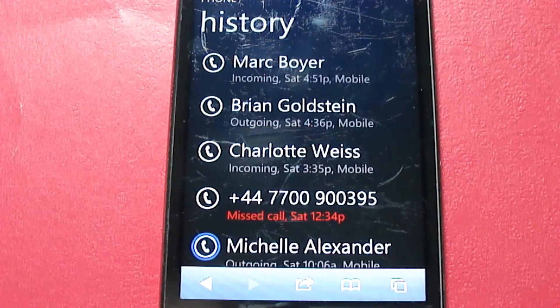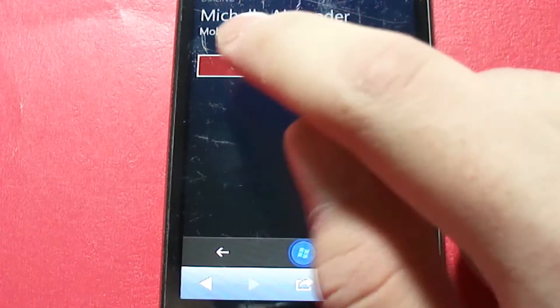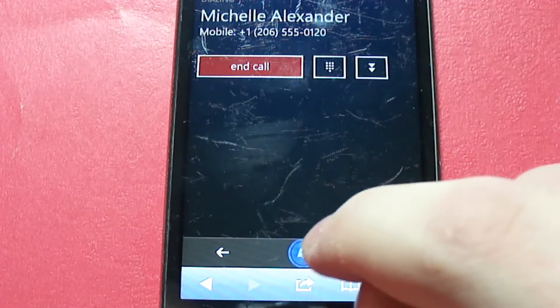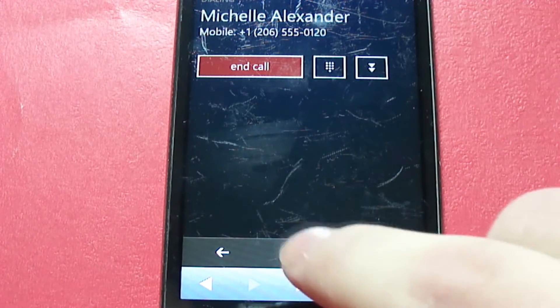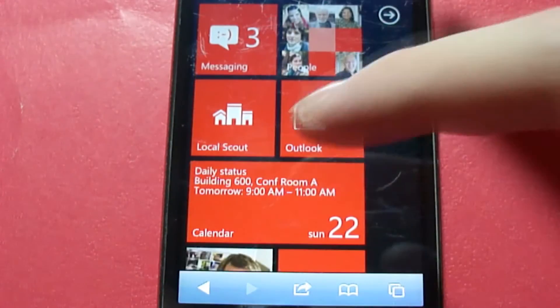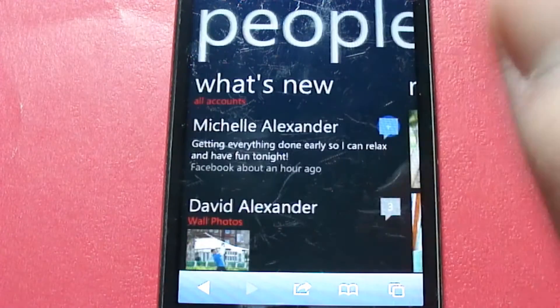We can go into the phone and it's basically the same process. We're going to tap on this button right here. And as you can see, I want to end call, but this is basically a fake demo — a fake call. It's not actually calling someone. So we're going to hit the Windows button and click return to start. And of course we can go to People and it launches.